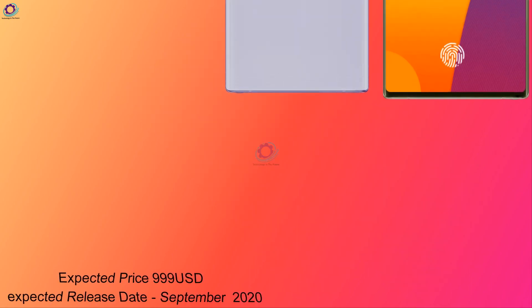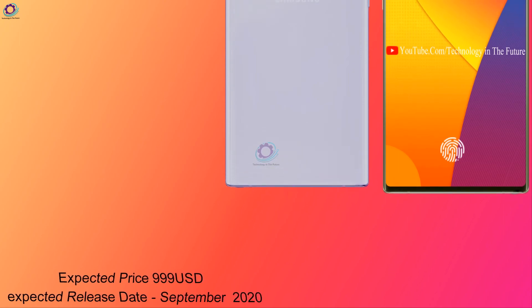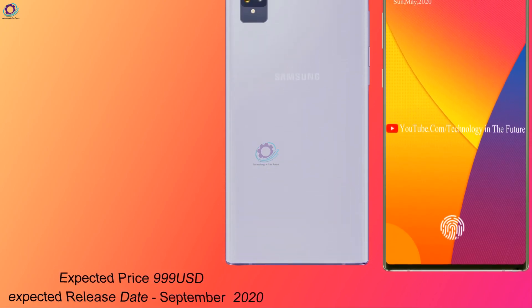The Samsung Galaxy S21 Pro has an expected price of $999 USD and an expected release date of September 2020.